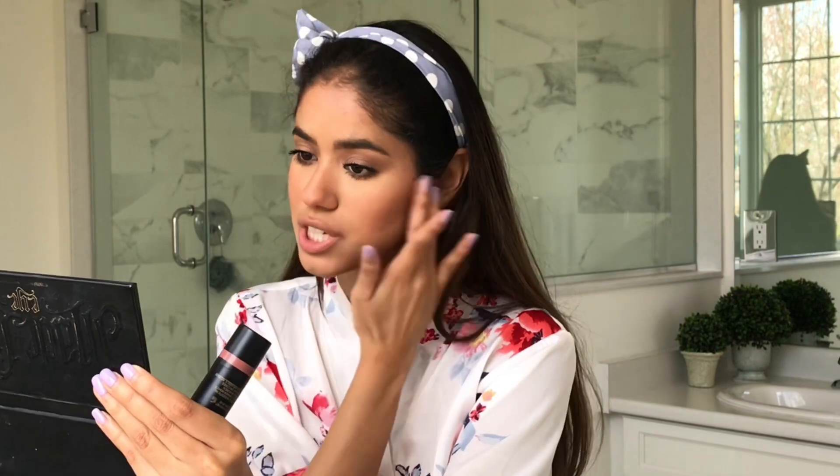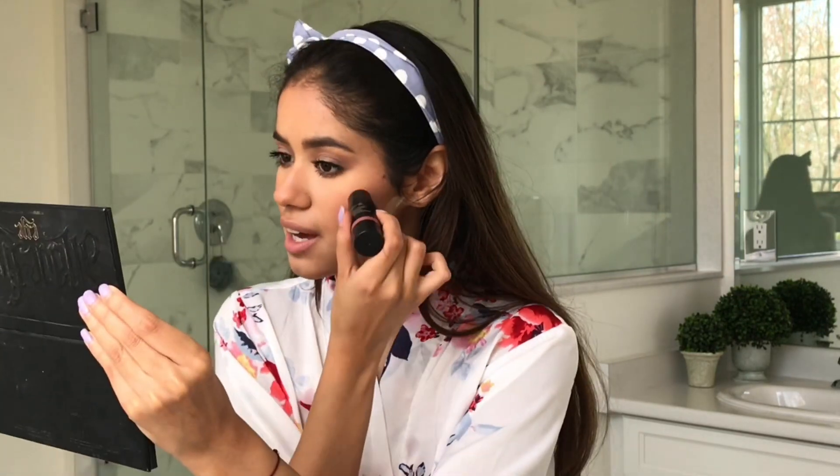I love a nice rosy cheek. I think it just adds a touch of youthfulness to the face, adds warmth, and makes it look more alive. It's nice to add some color. There we go.